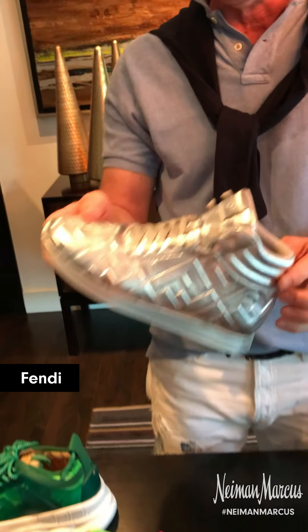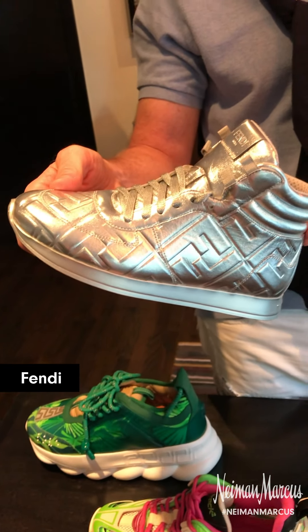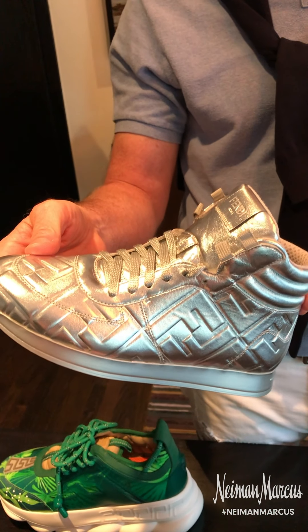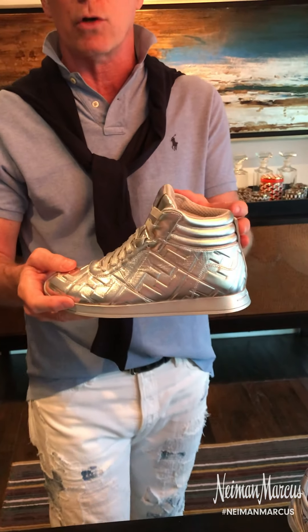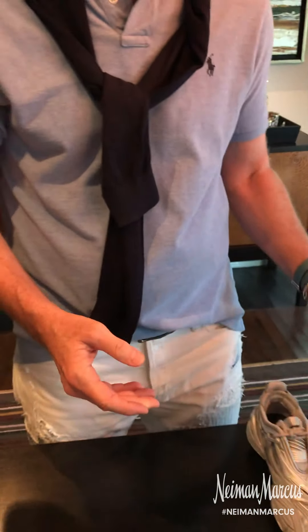Fendi F for Freedom — this is a great high top. Really love this in silver metallic. There are two other versions. This high top is sort of an emerging category for sneakers. Love it a lot.